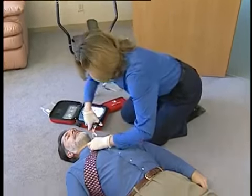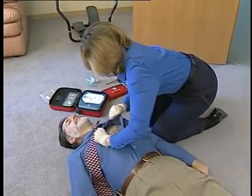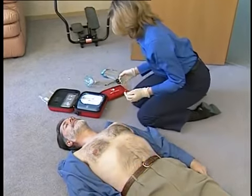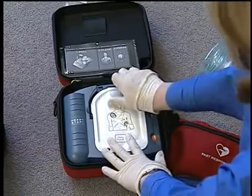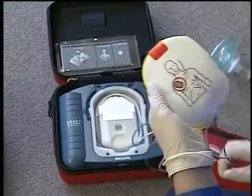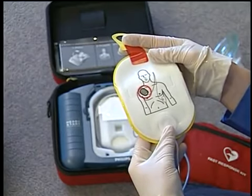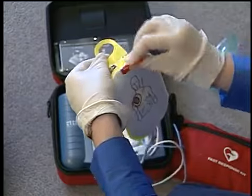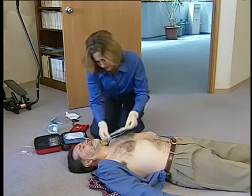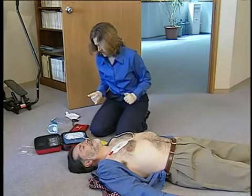Begin by removing all clothing from the patient's chest; cut clothing if needed. When the patient's chest is bare, remove the protective cover and take out the white adhesive pads. Look carefully at the pictures on the white adhesive pads. Peel one pad from the yellow plastic liner and place the pad exactly as shown in the picture. Press firmly to the patient's bare skin.